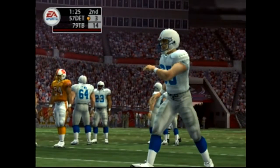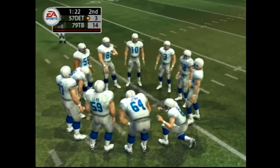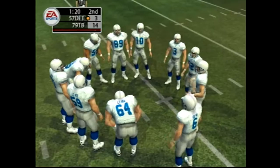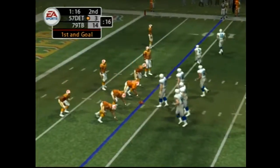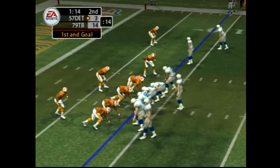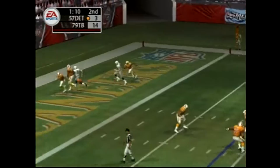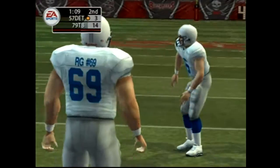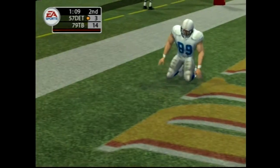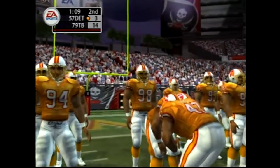First down. Closing in — almost picked off. Dropped in the end zone, so the offense still has possession. That's the last thing you want as a defender — to have the ball go right through your hands in the end zone.